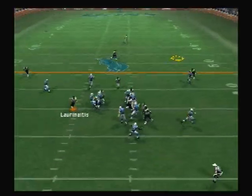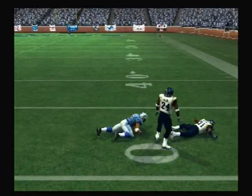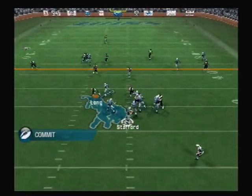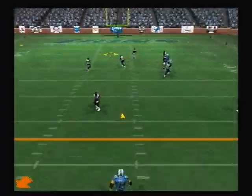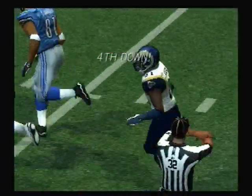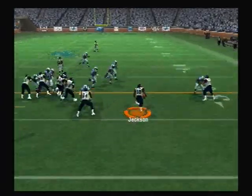They'll throw on first down. Pass completed. He got deep separation. Johnson keeps the chains moving. Guys in motion — drop back to pass. Here's the deep throw, and the pass falls incomplete. Johnson — they get it out there on the top.